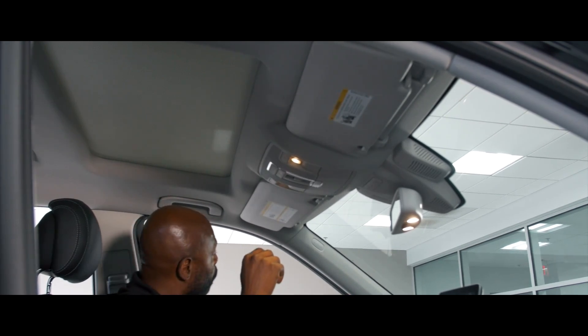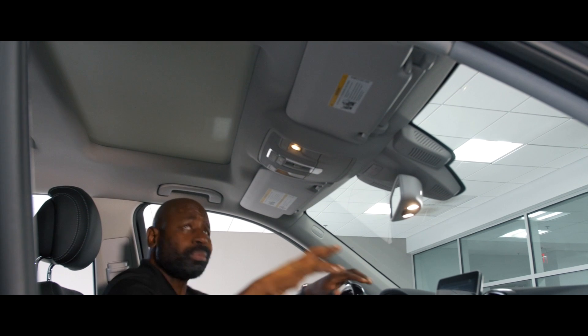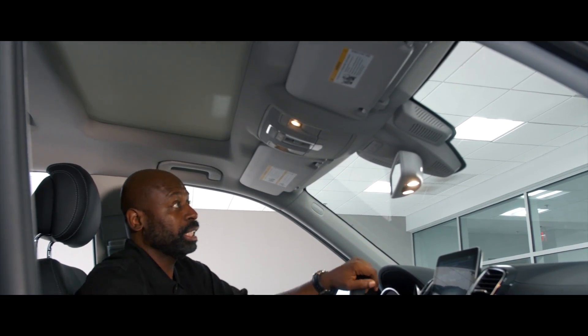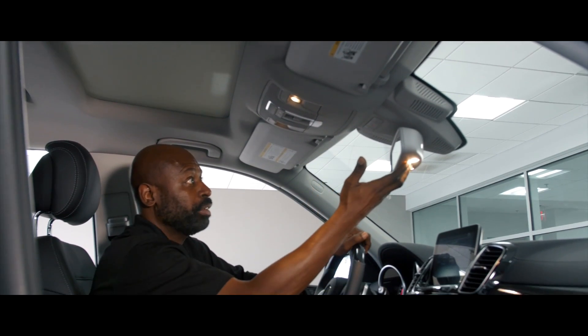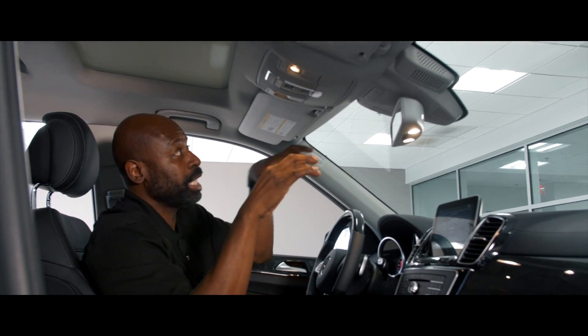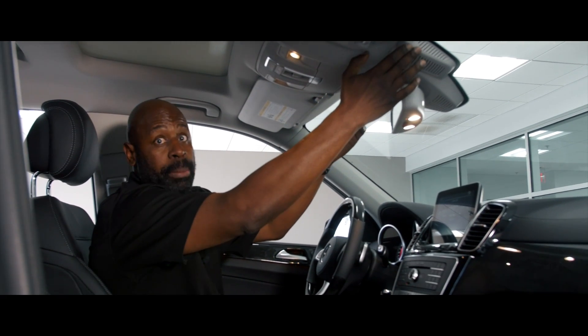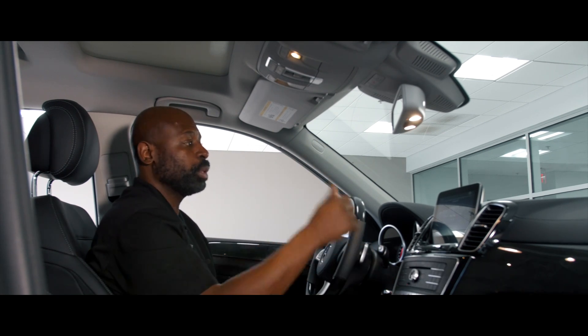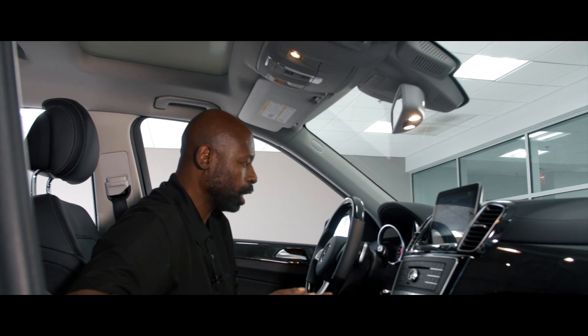This car has the gray roof liner, as you can see. A lot of times you'll see the black on black with the black roof liner. Your MBRACE features are here, your home link features are here. This car is equipped with the adaptive cruise, so you have the stereo cameras in here, as well as surround view camera, so you can see what's behind you as well. This is a well-equipped car.